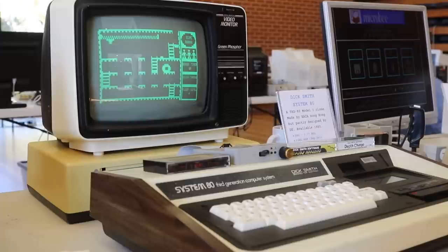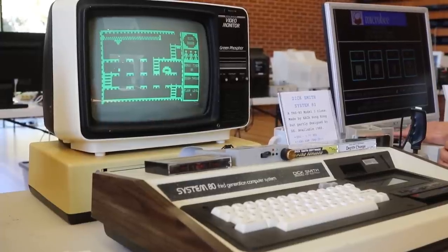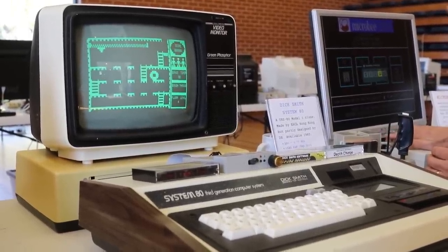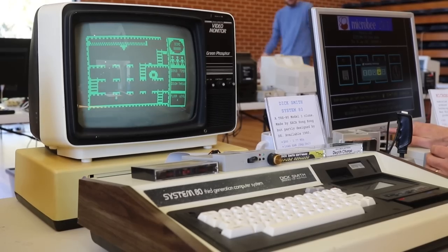Alan also had his Dick Smith System 80 there, which is not technically an Australian computer, but it is one that we kind of claim as our own.